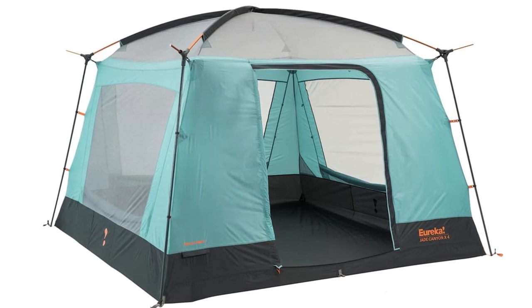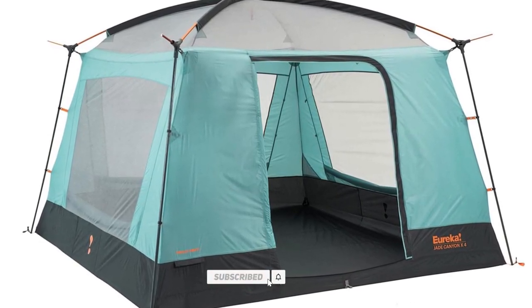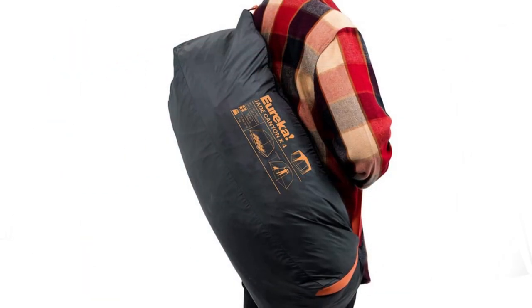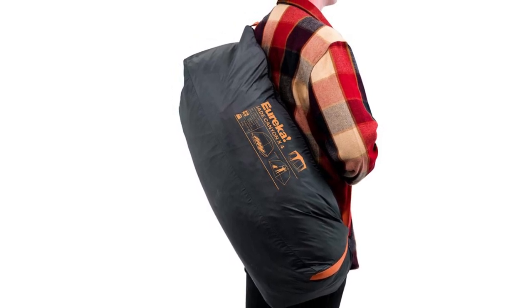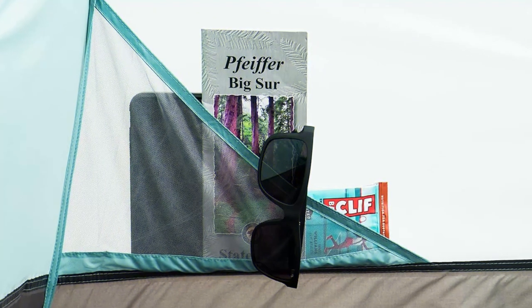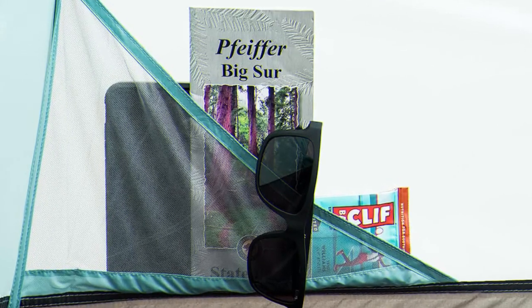The window zips closed and the included rain fly protects it from rain. However, in big storms, it is possible to experience slight leaking. We would also have preferred a second door. For light summer conditions, this is a great option for family camping. It offers a lot of standing space and is a decent value. We were also pleased with how easily it packed back into the storage bag.